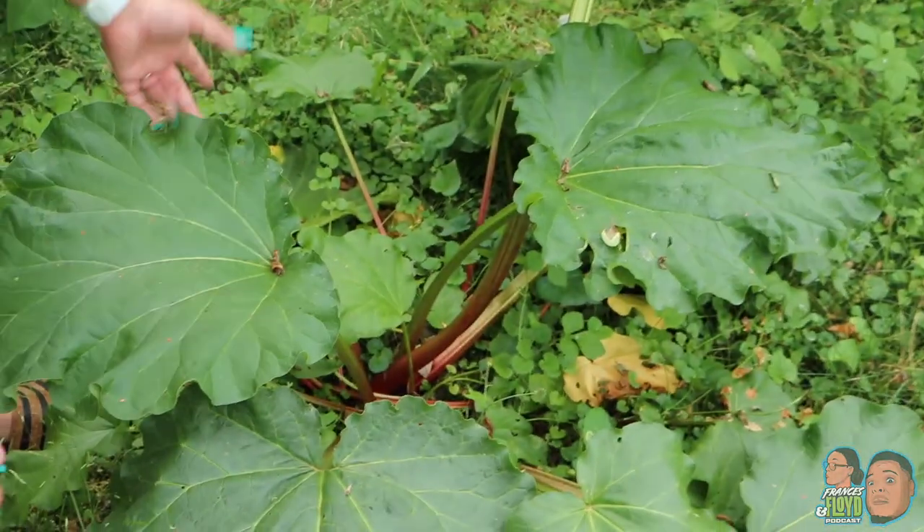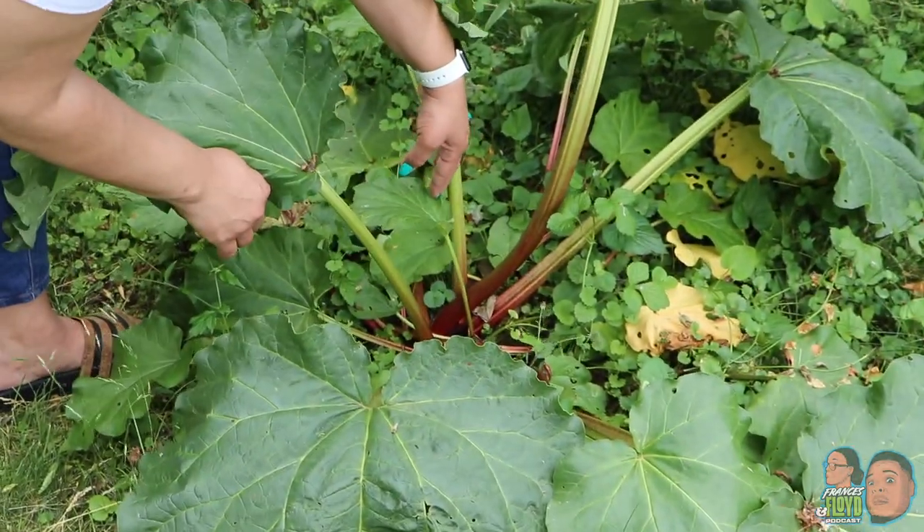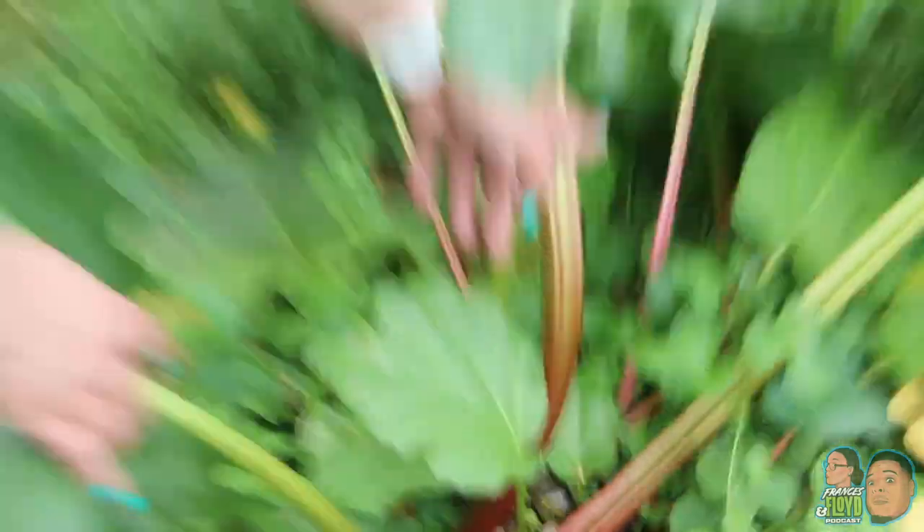This is rhubarb. Have any of you guys ever heard of rhubarb pie? This is actually what it looks like. Here in about a week, I'll go ahead and cut these stalks off and we will actually make a pie out of it. It's actually sweet and tangy. We're gonna make a pie out of that.